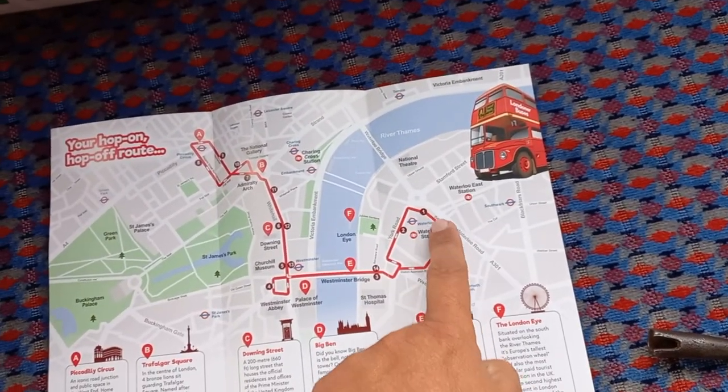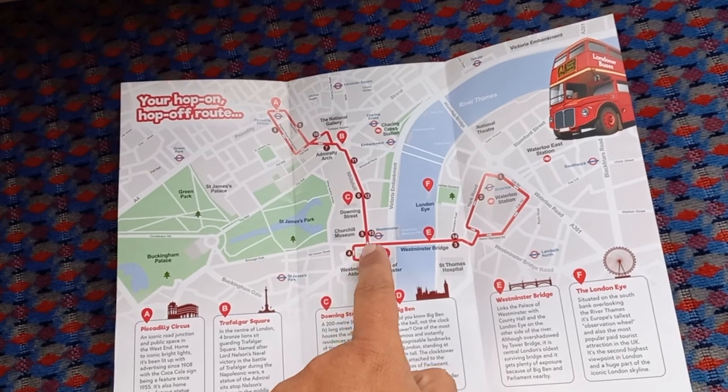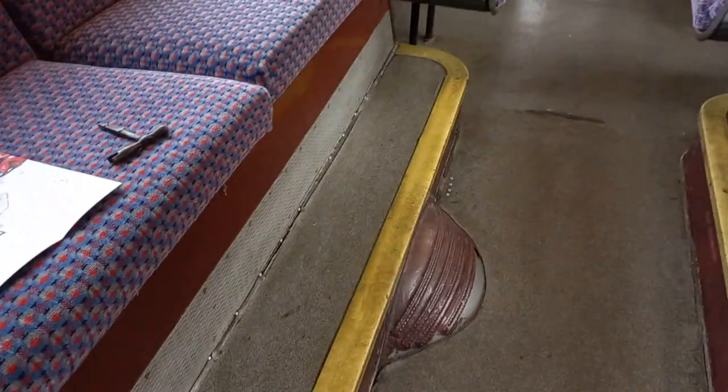Then we loop round Waterloo Station, go over Westminster Bridge, round Parliament Square, and then we finish at Piccadilly Circus. So now we're ready to hit the road.